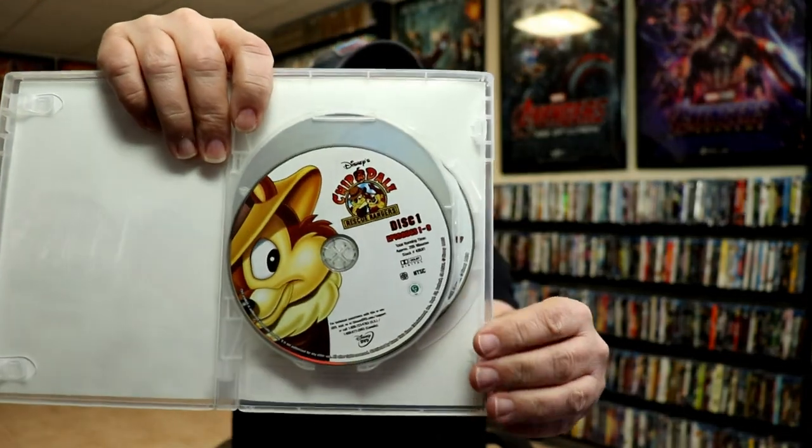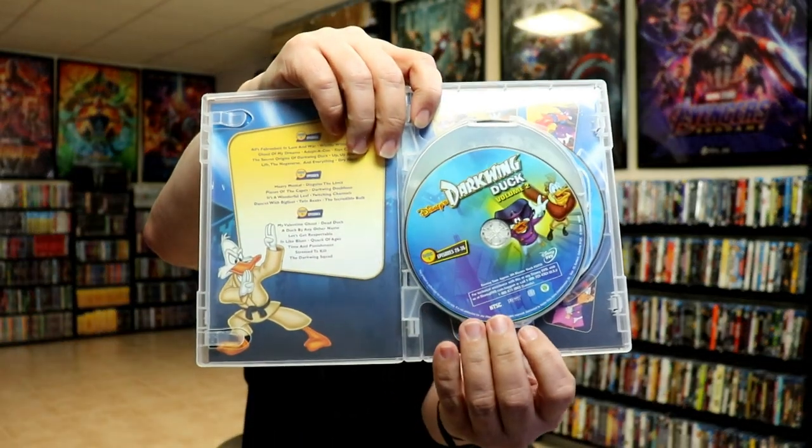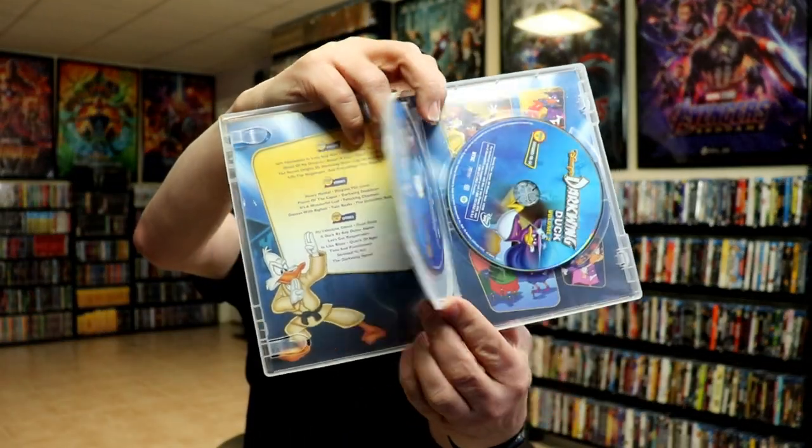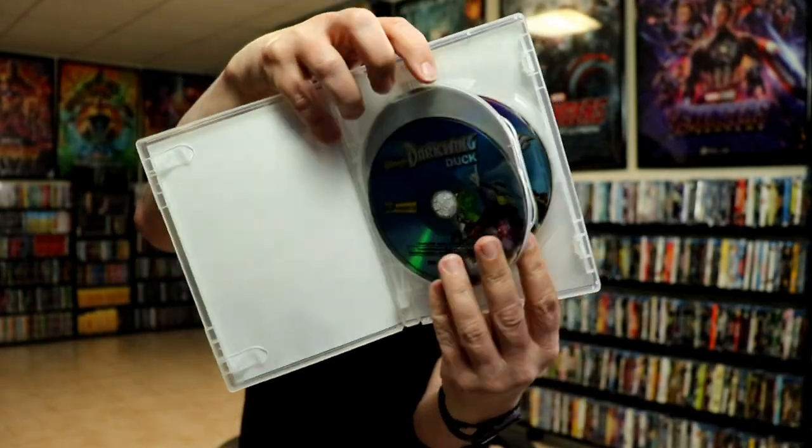I would definitely prefer the classic animation style. Another thing to note is that some of these cases came with some really great looking disc art, which I always like. Very nice looking disc art on Chip and Dale Volume 1, and Volumes 1 and 2 of Darkwing Duck have some really good looking disc art — really nice, colorful disc art.